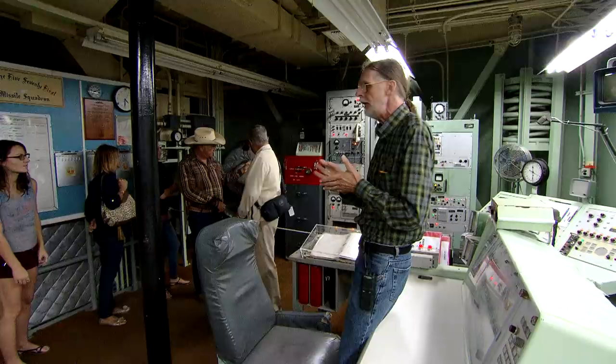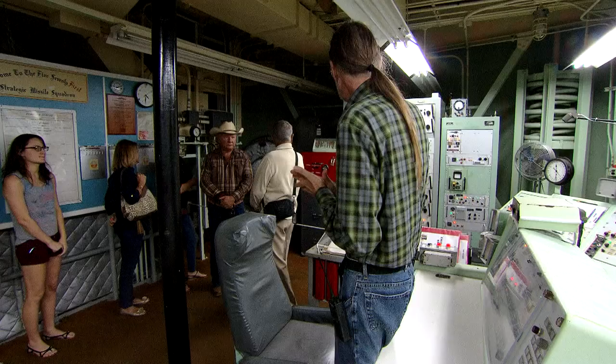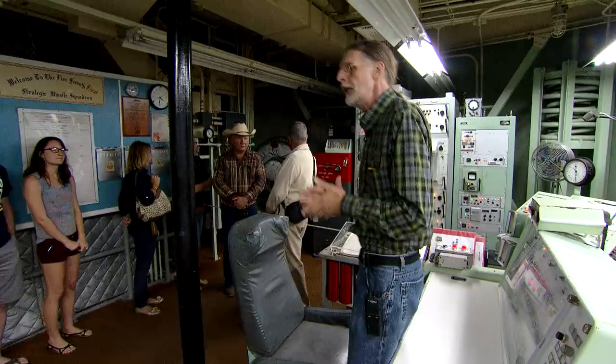The big red safe is called the EWO safe. EWO stands for emergency war orders. A lot of the crews used to call that the go-to-war safe, because there's no reason to open that unless you're going to war. It has two combination locks — one for the commander, one for the deputy. They know their own combination but not each other's, so they both have to agree to get inside the safe.